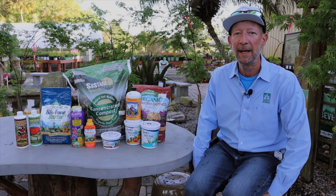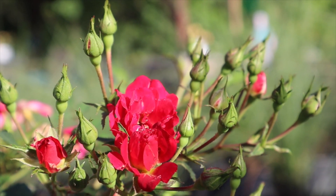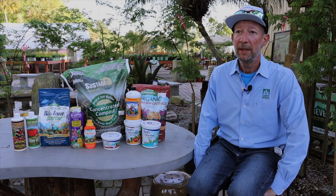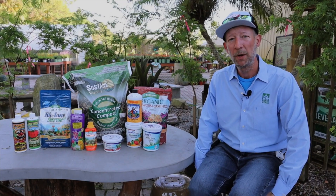But both will feed the plants and you will get dramatic results using either. I remember when I first started fertilizing, I was not the best at it. I used both slow-release fertilizer types like in a granular form, and I also began experimenting with some of the water solubles.